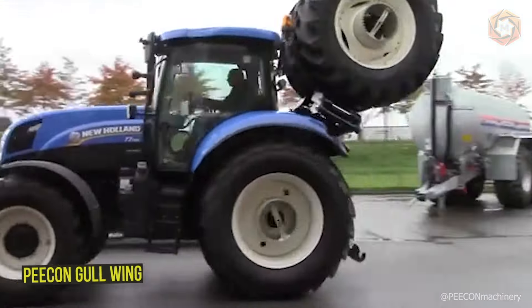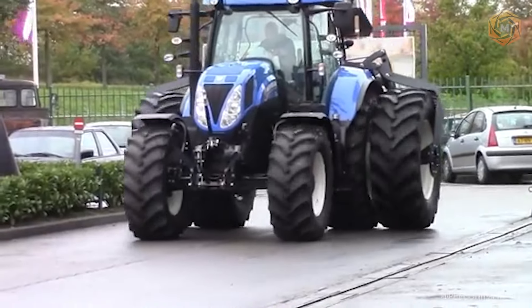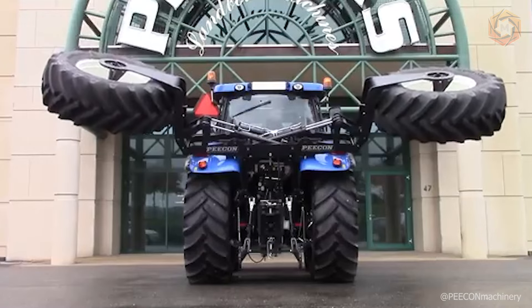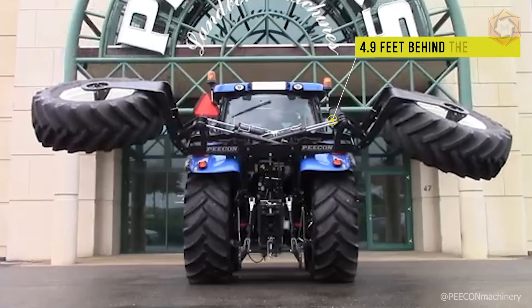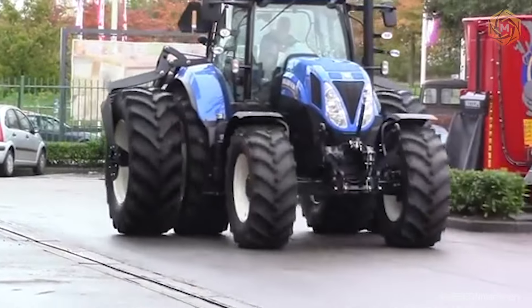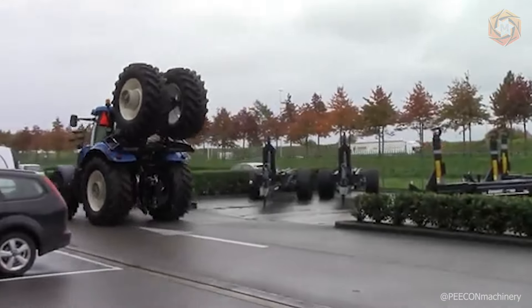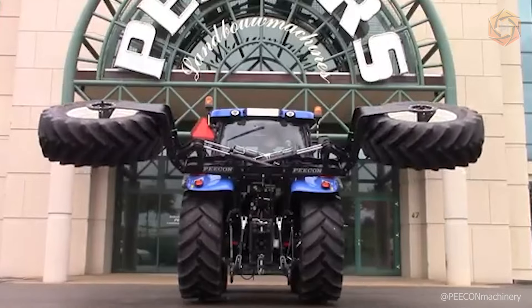The Pecan Gullwing is a breakthrough solution for farmers looking to maximize efficiency and meet road regulations. This device is designed to use dual wheels while maintaining a narrow transport width — the transition between work and transport modes takes only 20 to 30 seconds. In work mode, the dual pneumatic wheels extend 4.9 feet behind the tractor, minimizing ground pressure and improving traction. In transport mode, they fold compactly behind the cab, improving mobility without affecting cross-country ability.